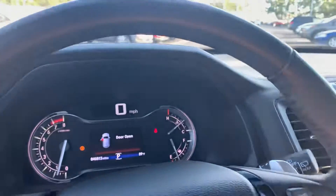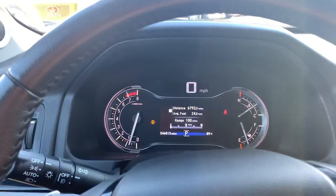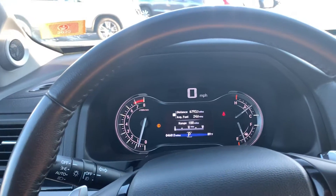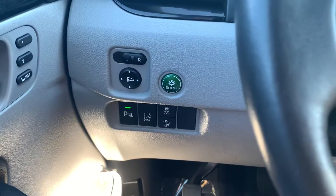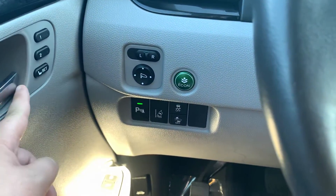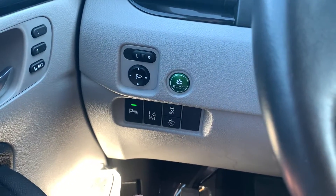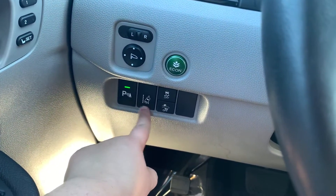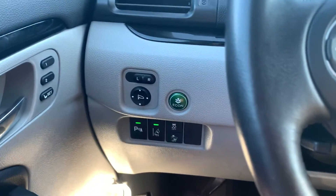Jumping inside — this vehicle only has 46,813 miles on it. Down below you do have your pre-seat settings on your door. An Econ button to save you money on gas. You have your parking sensors as well as road departure and collision mitigation with traction control as well.